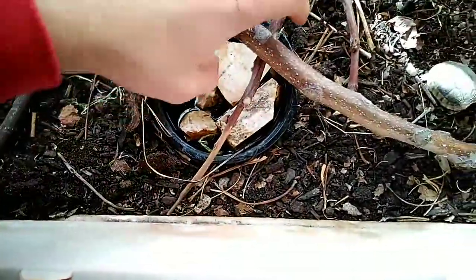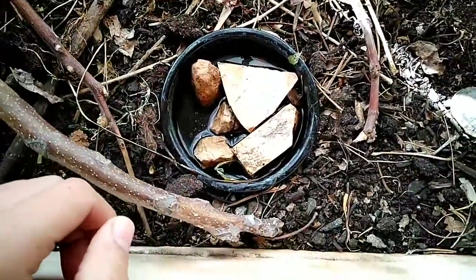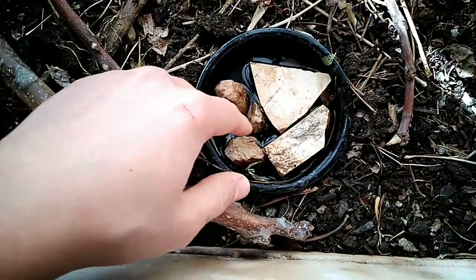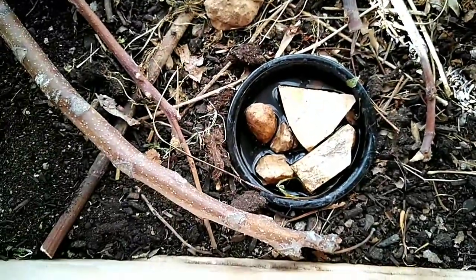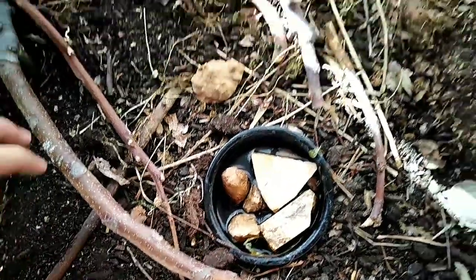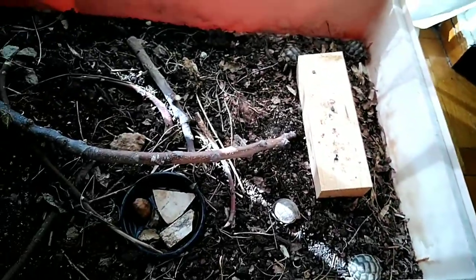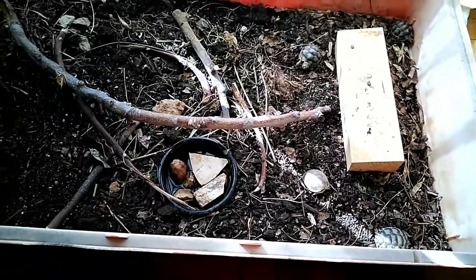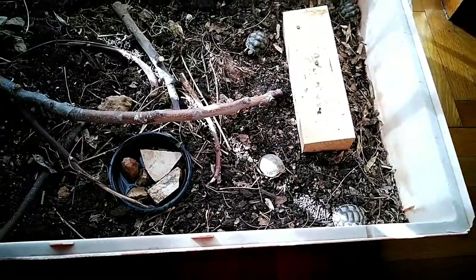This is the water bowl — it needs some cleaning. I have some rocks in here so they don't drown; they get up on the rocks, get their heads in, dig, and drink water. I have these sticks in here because I don't want it to be flat and easy to move — I want them to be able to exercise and work their back legs so they grow stronger.